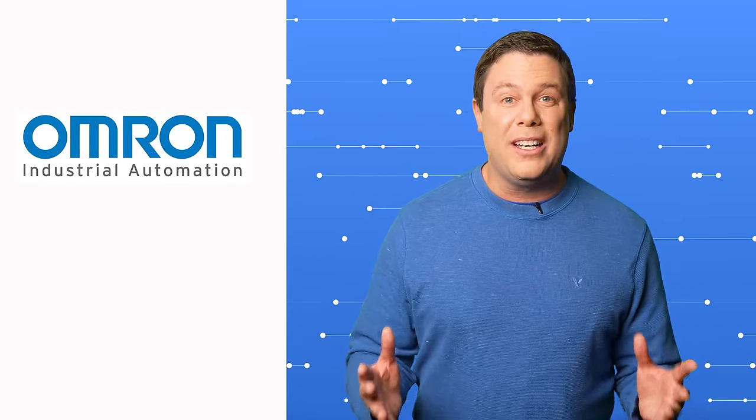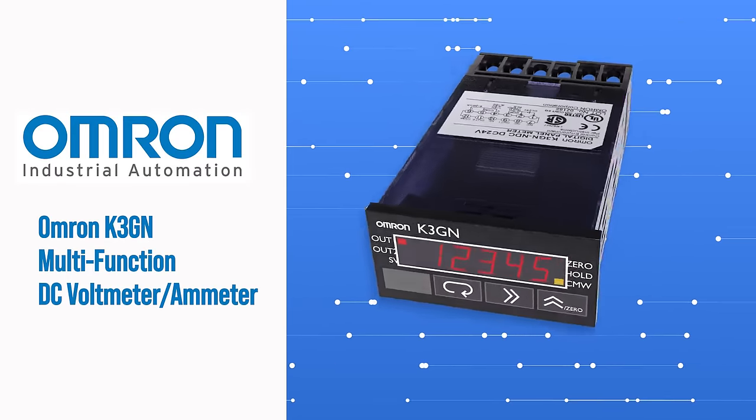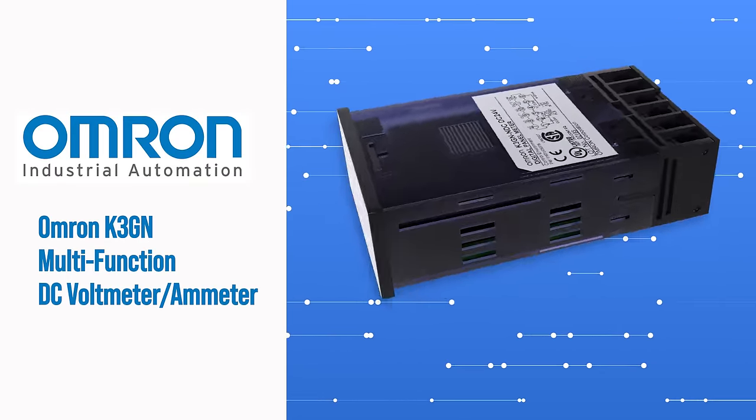Unreliable measurements are about as fun as outdated technology. Is that a mechanical abacus? OMRON is pioneering measurement innovation with the K3GN multi-function DC voltmeter ammeter.